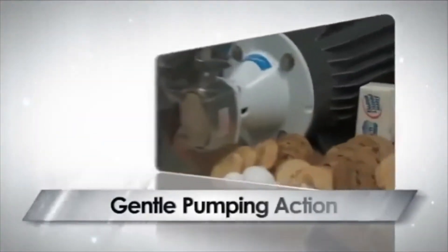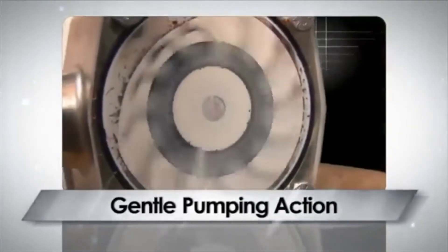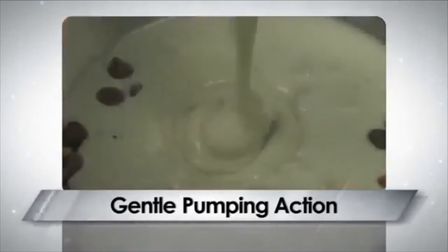The minimal meshing action and low-speed capability of the Flexible Impeller allows both viscous fluids and solid particles to pass through without damage.